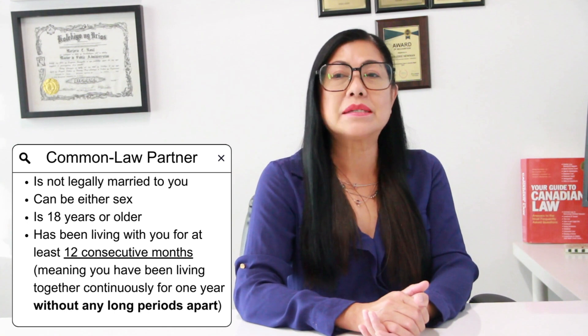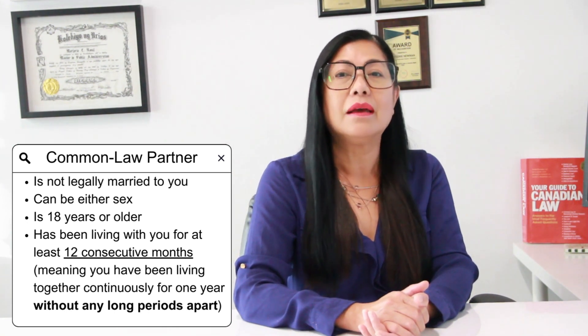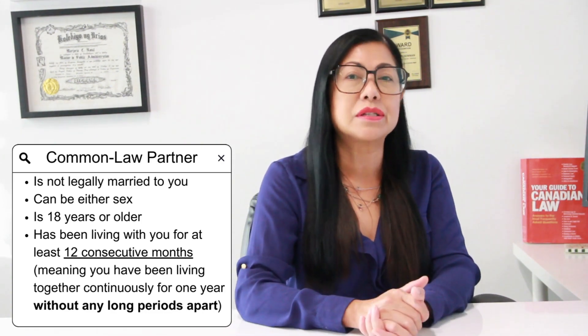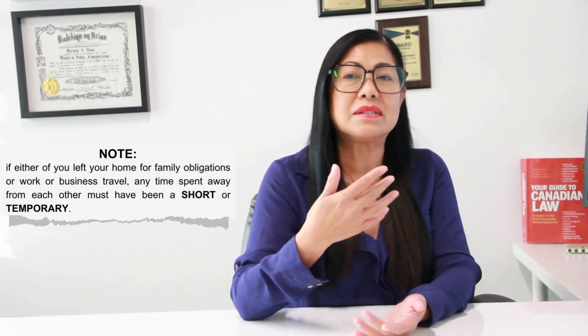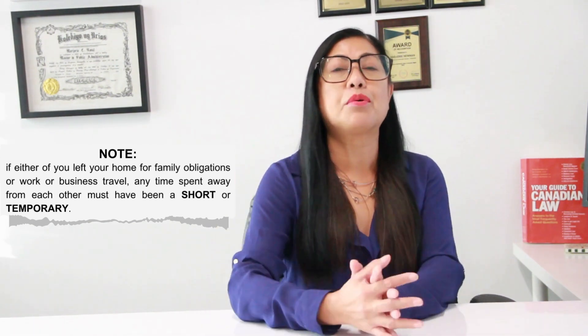Your common law partner has been living with you for at least 12 consecutive months, meaning you've been living together continuously for one year without any long periods apart. If either of you left your home, it was for family obligations, work, business, or travel, and any time spent away from each other must have been short or temporary.